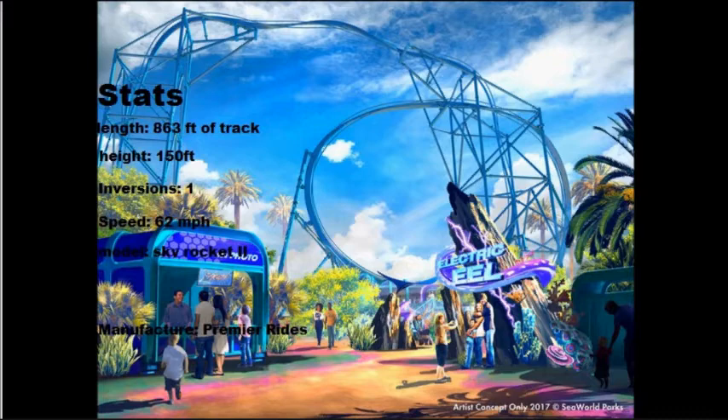SeaWorld San Diego already has two coasters open: Manta and Journey to Atlantis. People debate whether Journey to Atlantis counts as a roller coaster, but many enthusiasts consider it one because it has turns, drops, and hills. Electric Eel will be a launch coaster — Manta is already a launch coaster there, so this will be the second one.